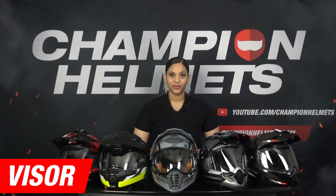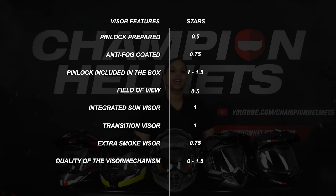We have now arrived at the visor part. To determine a score, we look at all kinds of visor properties, such as whether the helmet is Pinlock-prepared, whether a Pinlock lens is standard included in the box, and even better if it is a Max Vision Pinlock. We also look at the visor mechanism — whether it's a simple lever or an advanced spring mechanism. Furthermore, we want to know if the helmet has an integrated sun visor, what the field of view is like, and if a dark visor or other accessories are included. Some points are judged more heavily than others, and in our visor metrics you can see transparently how points are awarded per option.